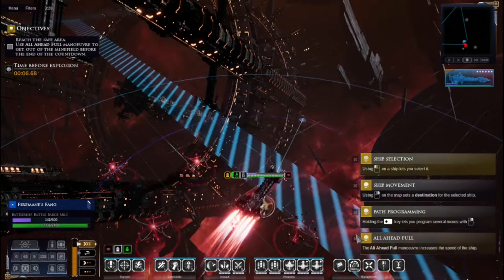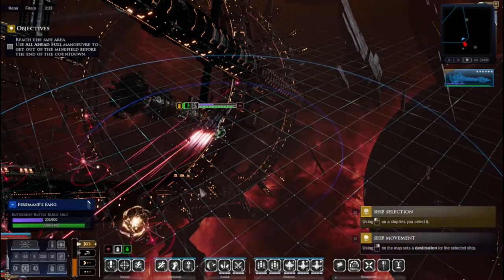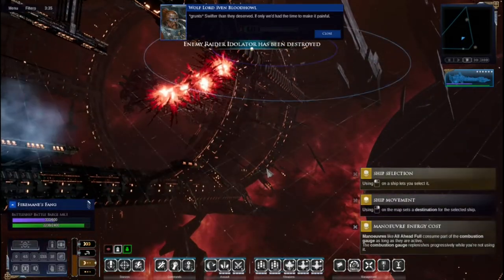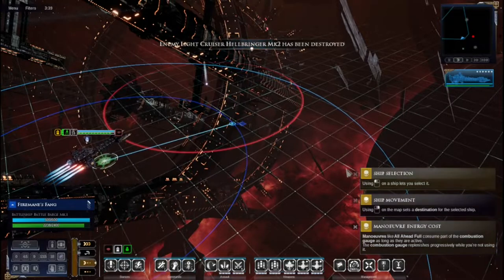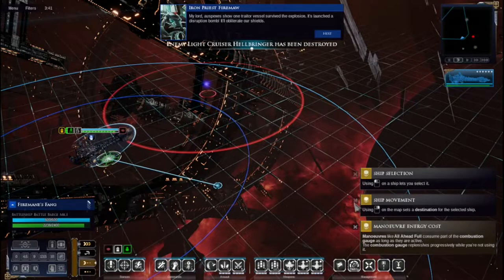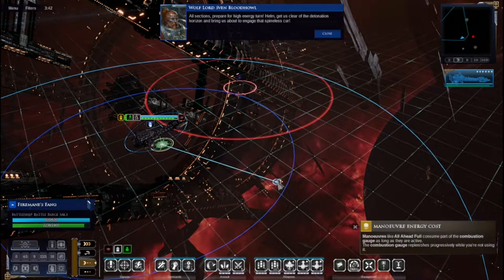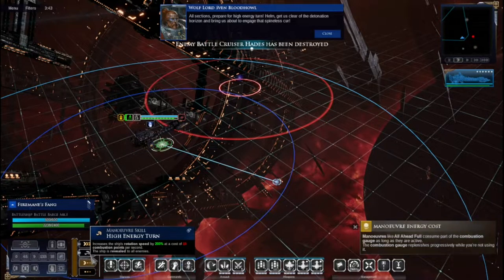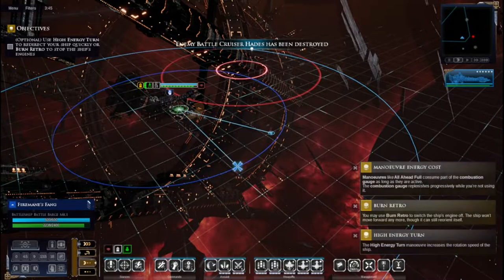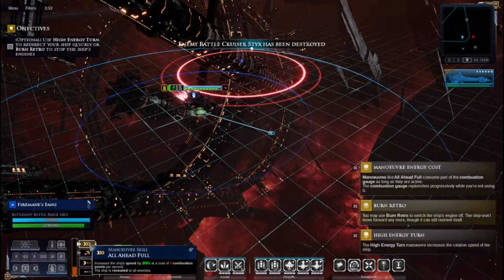Back to standard movement after clearing the field. Mines blow up around us but we survive. An enemy ship launches a disruption attack that could affect our shields. We execute a high energy turn to get clear of the detonation horizon and come about to engage. Then all speed ahead - this is the fun part of in-game combat, doing these cool high-energy turns.